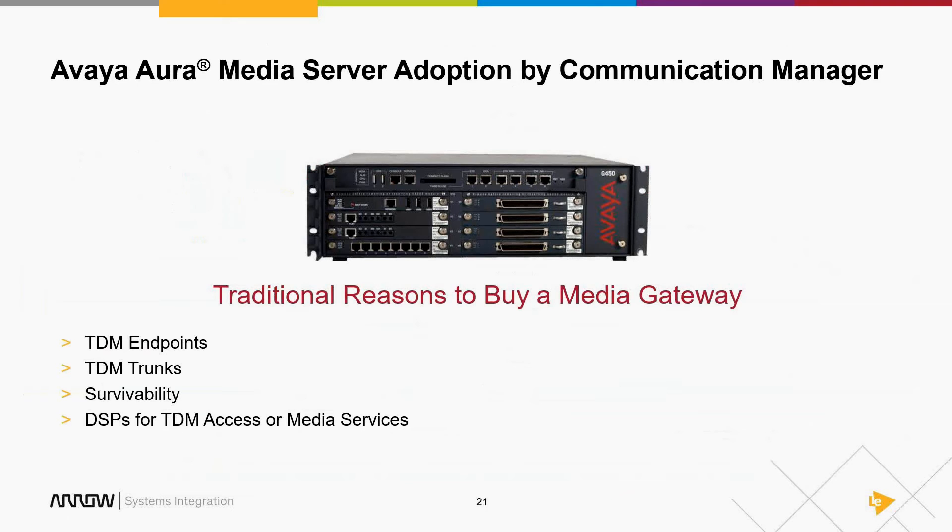Probably the single biggest driver for upgrading to release 7 is the new Avaya Aura Media Server. It's actually not new — it's been around in the Nortel world for a long time, used in Symposium and conferencing and dialer solutions. We're actually on release 7.7 of the media server. It's new to Communication Manager but is very tried and tested. It creates hooks that allow other Avaya portfolio products to leverage it.